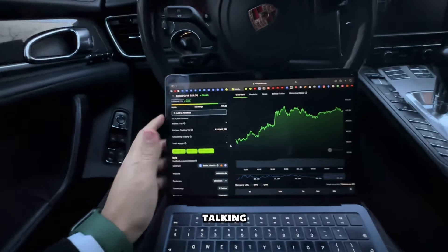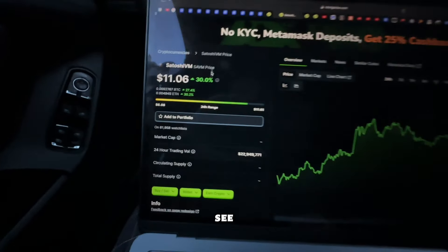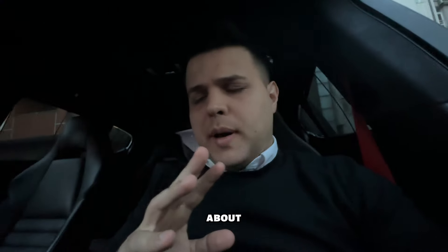In this video we'll be talking about SatoshiVM, currently priced at $11. As you can see, it's actually up 30% today. The volume is very serious at $22 million.